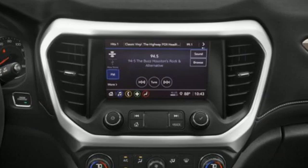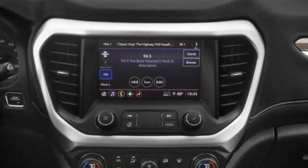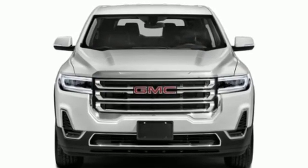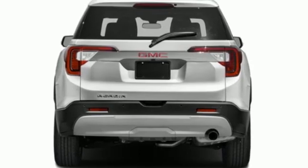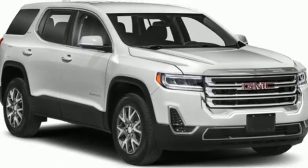It comes with great features you love: auto dimming rear view mirror, Wi-Fi hotspot, dual zone climate control, integrated navigation system with voice activation, automatic transmission, and front heated bucket seats.